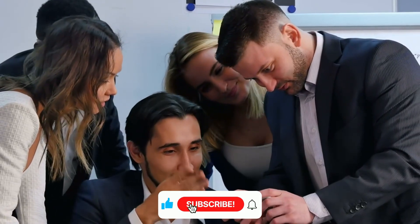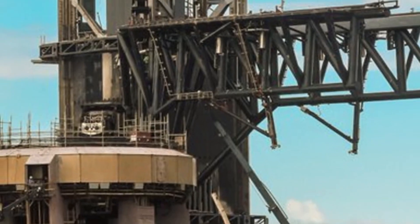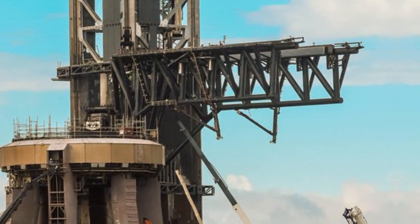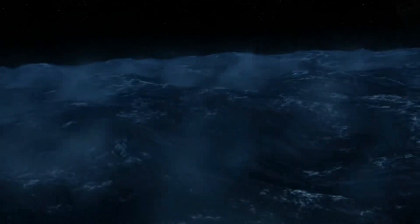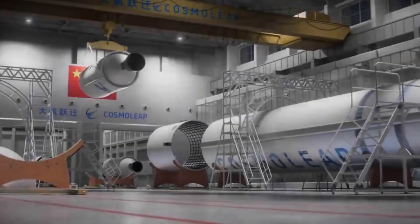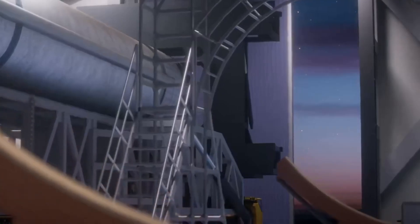Cosmo Leap isn't just copying — they're attempting to innovate in their own right. Their offshore launch platform concept, while similar to SpaceX's ocean platforms, includes unique features. They're developing a stabilization system they claim can handle rougher seas than current technology allows, and the platform is designed to be semi-submersible, potentially offering better stability during launches and catches.